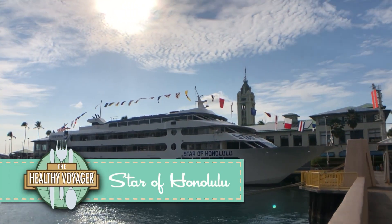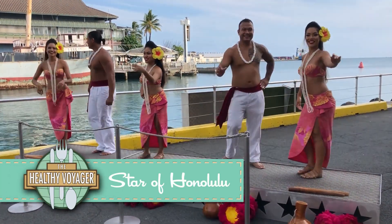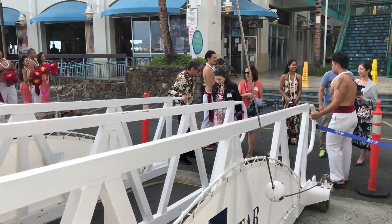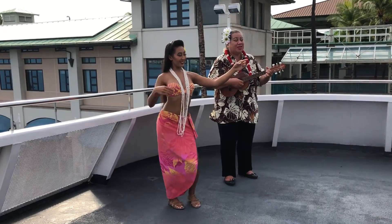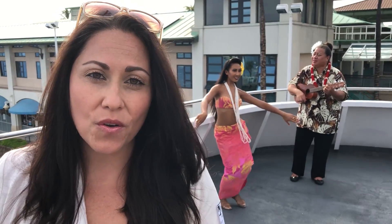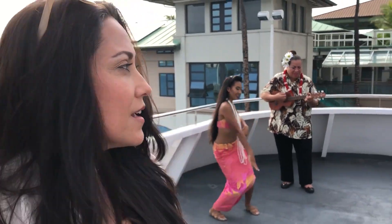If you're looking for a great way to see the island from the water, be sure to take a lavish dinner sunset cruise with Star of Honolulu. I'm here on the captain's deck — it's a beautiful sunset dinner cruise, just a few minutes away from Waikiki Beach. You get over to the Aloha Tower, get on the boat, and they serve you a fantastic meal with lovely entertainment to watch the sunset. If you want to see Diamond Head, Star of Honolulu is the place for you.